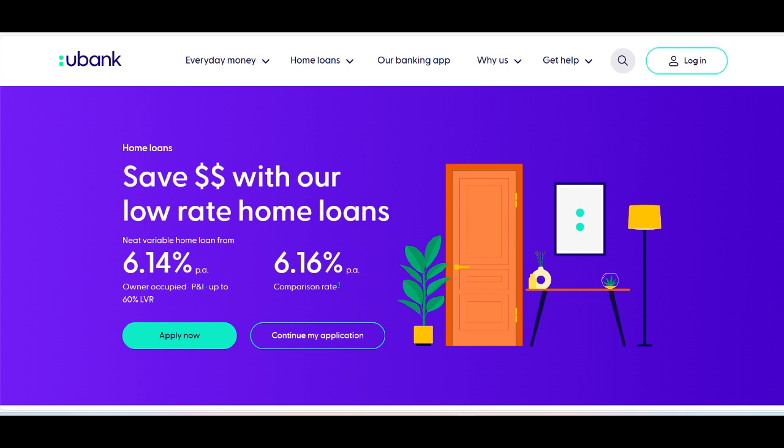However, the lack of physical branches, potential eligibility criteria, and the need to compare rates with other lenders might be seen as drawbacks for some users. Overall, the Eubank Home Loan offers substantial value and convenience for those looking to finance their home purchase or refinance their mortgage in a modern digital banking environment.